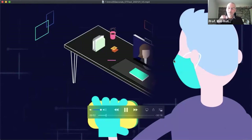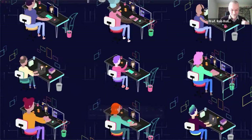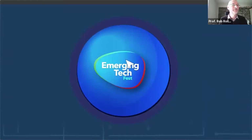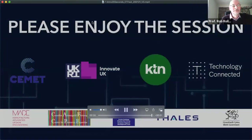The chance to shape your future is here — learn and connect with exciting new opportunities. Hello and good morning, welcome to this Emerging Tech first session on inspection and autonomy.